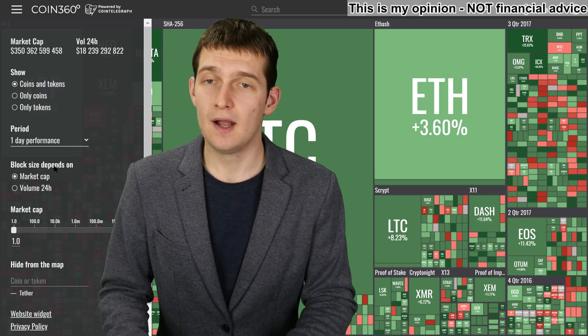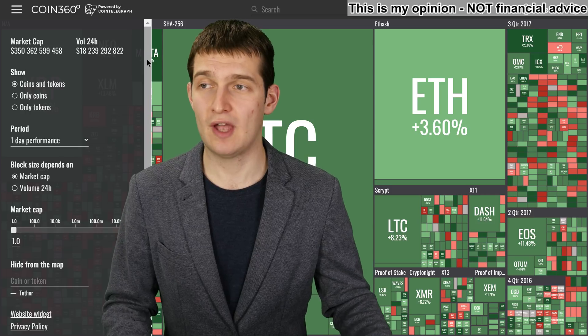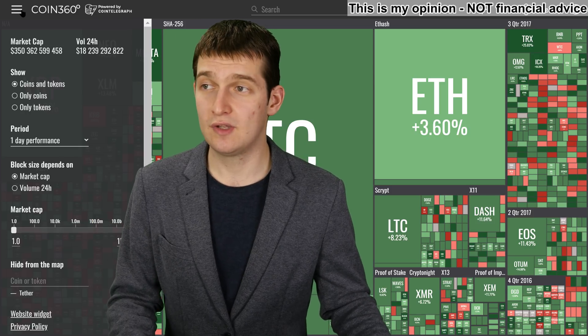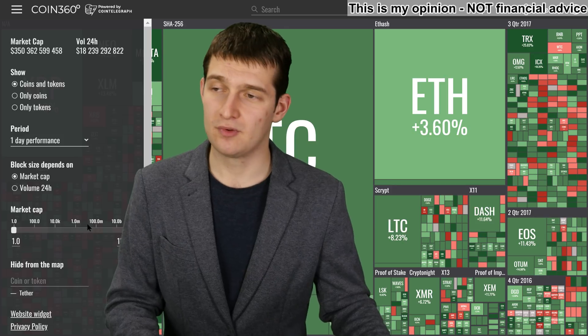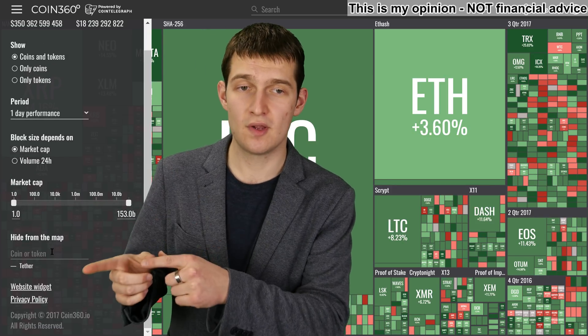By no means is this a replacement for CoinMarketCap, but it's a good site to check alongside it. You can play around with these filters to get specific outlooks of specific coins and specific groups. You can group these by different market caps and of course remove or add specific coins.